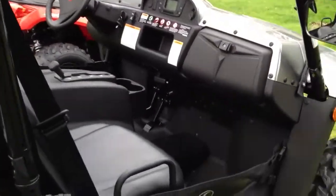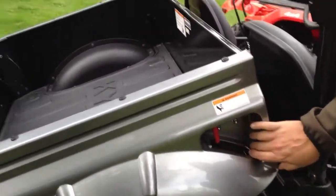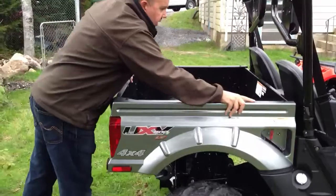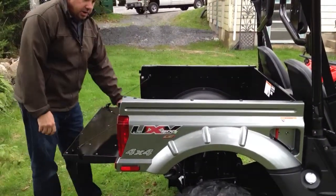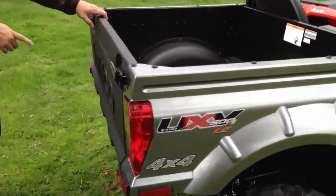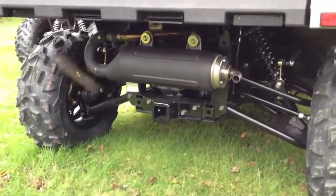Chemco has done a really nice design with this — they give you a full bed mat, and you can tilt the bed from both sides with the handle. It does have an opening tailgate as well, so you can open your tailgate up or pop it right off if need be. It has independent rear suspension and on this model it also has a full receiver hitch.